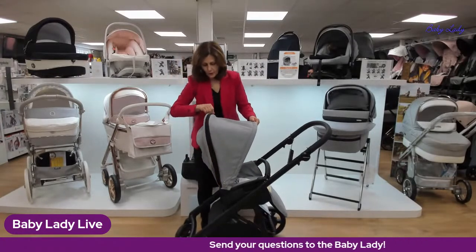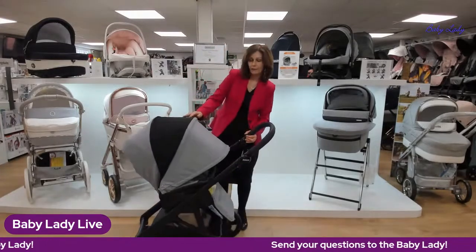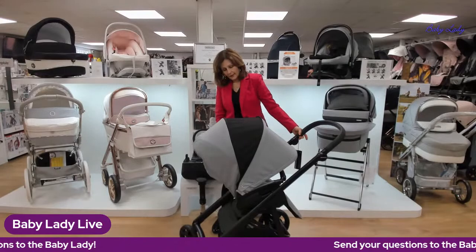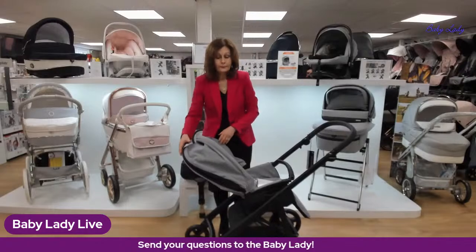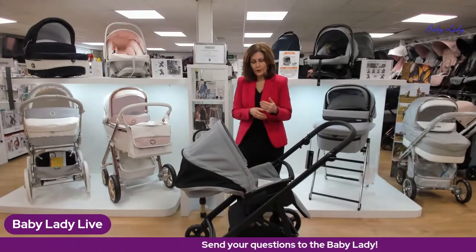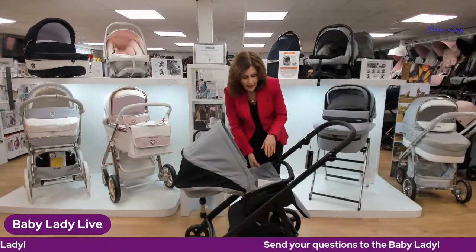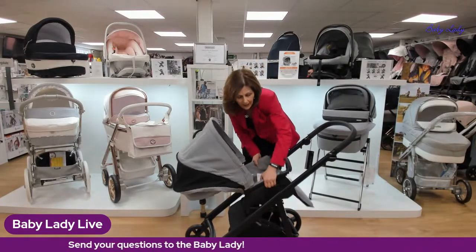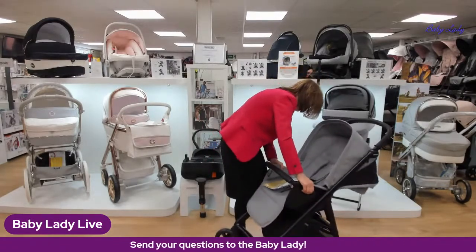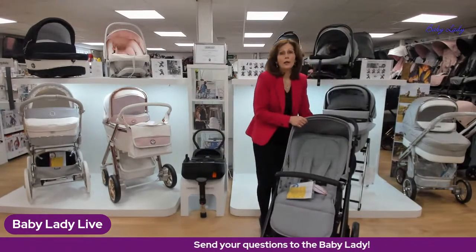The seat unit also has a great extendable hood — even when the seat is laid down you get a lot of coverage. Extending the hood reveals coordinating panels which break up the color really nicely. Importantly, this pack comes with two separate hoods — one for the carry cot and one for the seat unit — so you don't need to swap a hood between them as you do with some other packs. It fits perfectly.